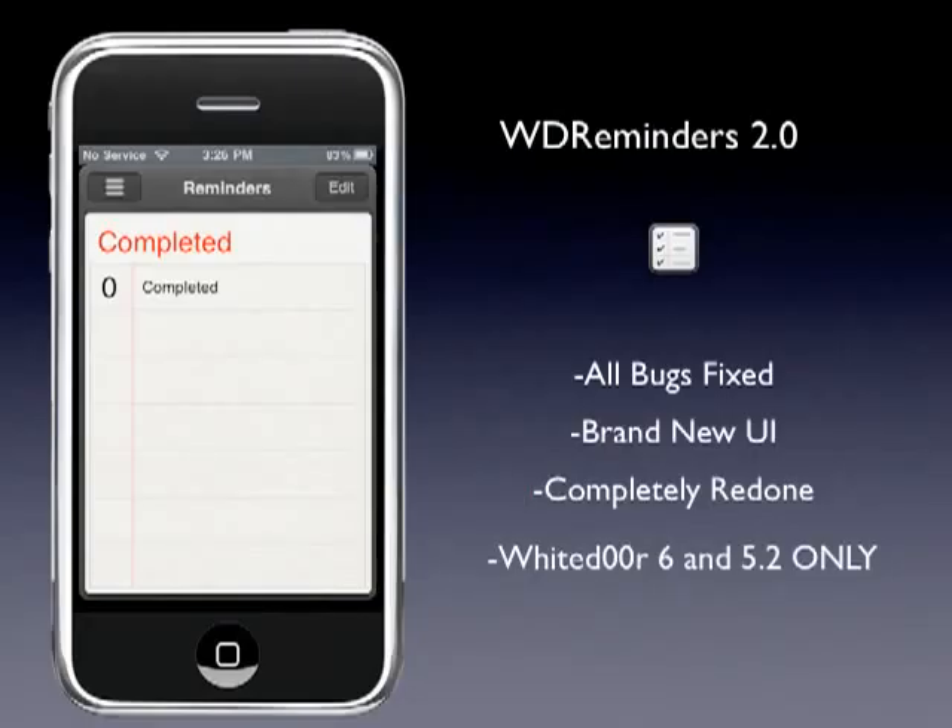White Door Reminders has been completely redone. All the bugs that previous reminders had are gone — there are really none in this update. It has a brand new user interface, a complete markup of iOS 6 Reminders, rebuilt from the ground up. It's for White Door 6 and 5.2 only, strictly for White Door. It's a great update.